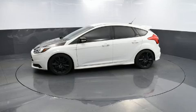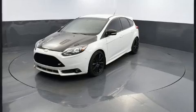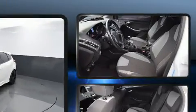Top features include front fog lights, a leather steering wheel, turn signal indicator mirrors, remote keyless entry, and cruise control.